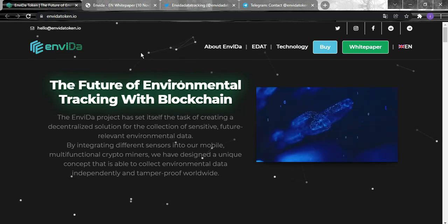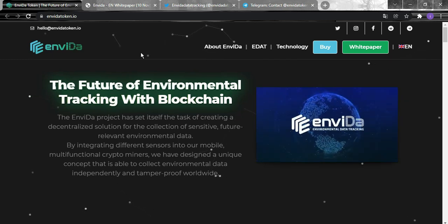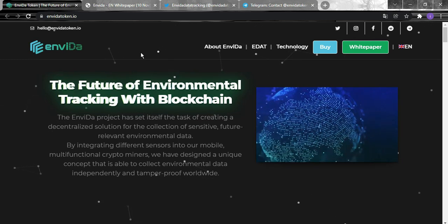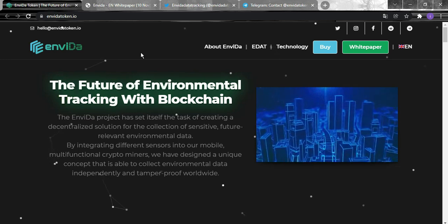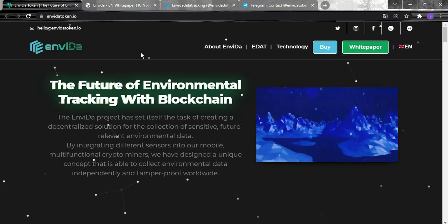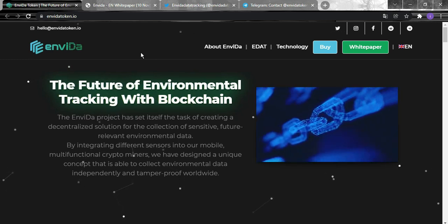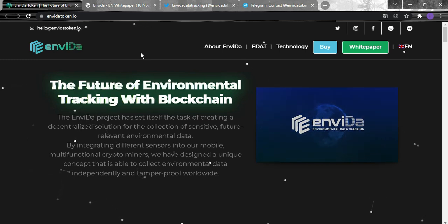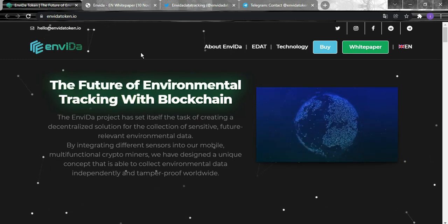We will look at their whitepaper and check their social media to see how their community is growing, as well as their roadmap and tokenomics. Invida sets itself the task of creating a decentralized solution for the collection of sensitive, future-relevant environmental data. By integrating different sensors into mobile multifunctional crypto miners, they have designed a unique concept able to collect environmental data independently and tamper-proof worldwide.